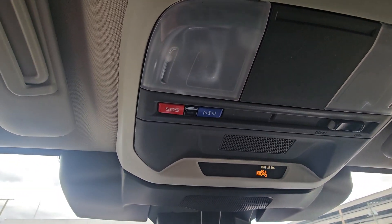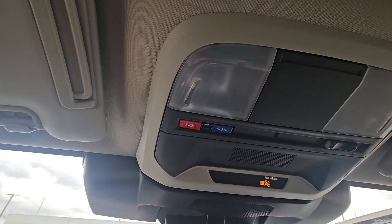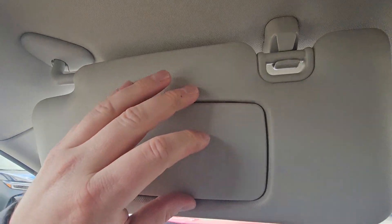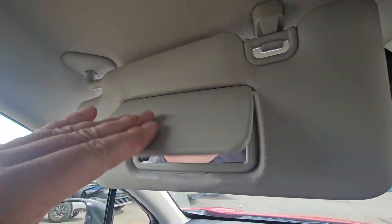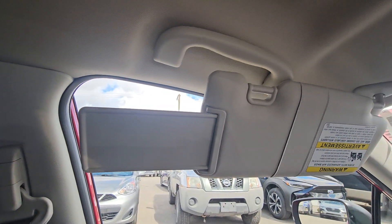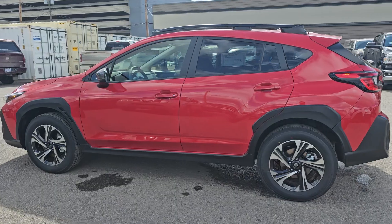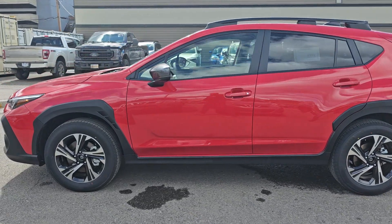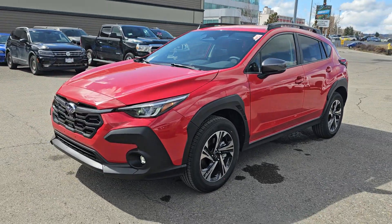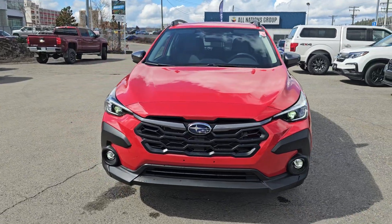Up top we have SOS and concierge slash roadside assistance buttons, which are part of the three-year MySubaru Connected Services trial that comes with most new Subarus. There are map lights, and the visors flip over to the side and extend to keep the sun out of your eyes. That's a quick look at the 2024 Subaru Crosstrek Touring in the pure red, stock number 24CT5023X, available down here at the corner of 1st and Victoria at Subaru of Prince George.